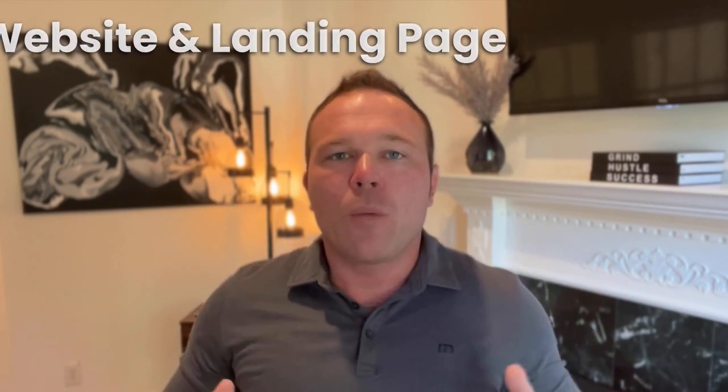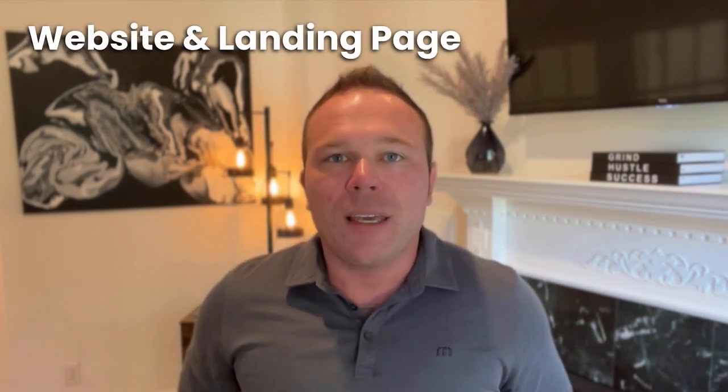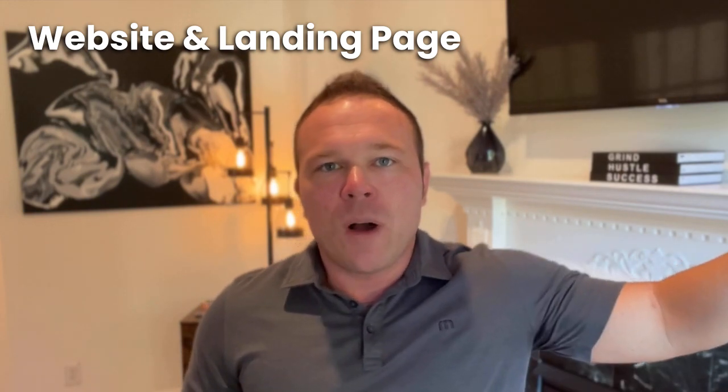I like to start in the middle — the website and landing pages. I think they are the key. Because you can do all the marketing you want, but if they never come to the website and fill out the form, what's the point? And if you have a website collecting leads and customers but never follow up with them — the third stage — what's the point? You really need all three of these to be successful.